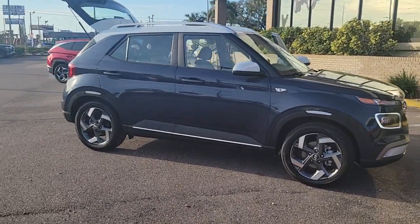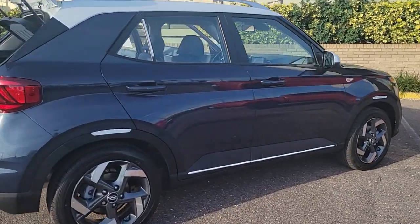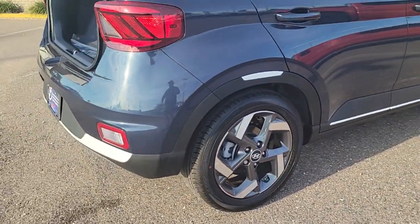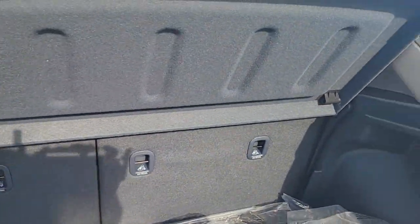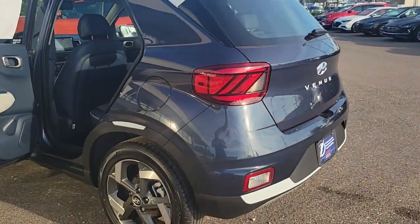Your next car could be the 2023 Hyundai Venue. This tech-savvy Venue is equipped to make your active urban lifestyle easier and more convenient. With features like touchscreen infotainment, versatile interior space, standard driver assist with available options, and can-do crossover attitude, this mini SUV gives you the confidence to handle whatever the road has in store.